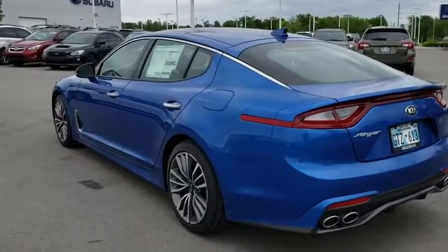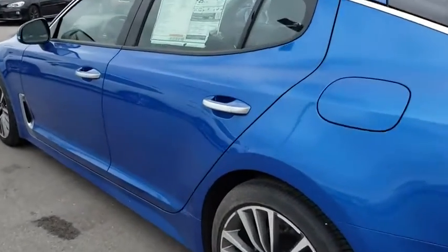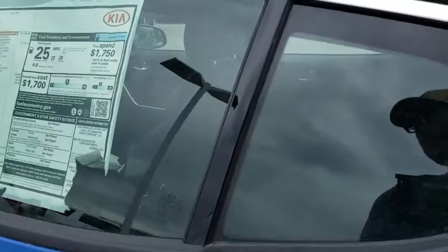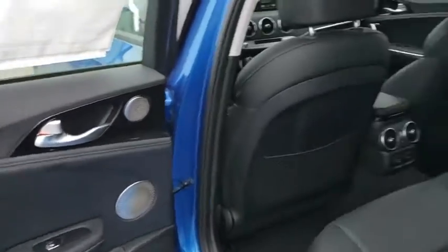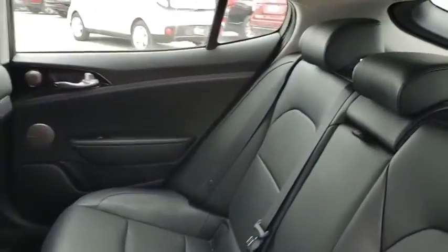Bluetooth, leather wrapped steering wheel, power steering, adjustable steering wheel, keyless start, four-wheel disc brakes, cruise control, auto dimming rear view mirror, floor mats, aluminum wheels, AM FM stereo radio.